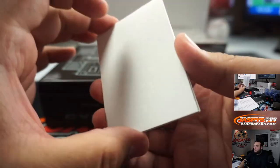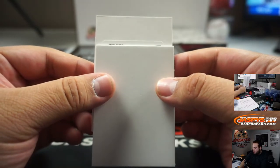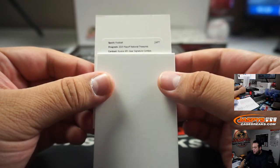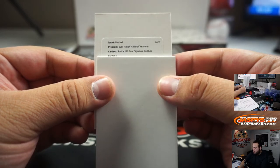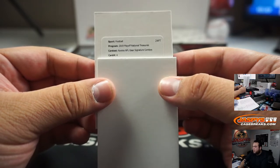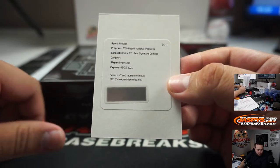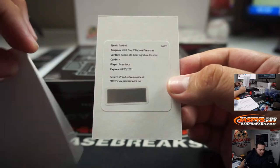Let's see who this is — good luck. We got NFL Gear Signature Combos, card number four. Drew Lock for the Denver Broncos — and that is going to go to random number block zero, Sin Yin. There you go.